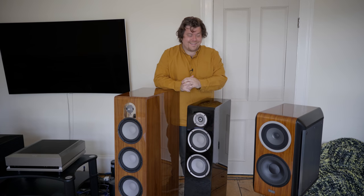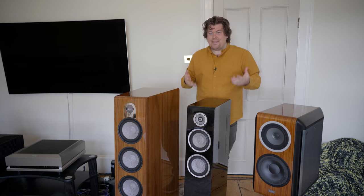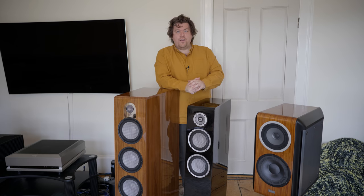Now a quick look at a few speakers — and no, we aren't going to be playing any today. In fact, a lot of people commented on the previous video that they really wanted to hear the system. But it's my firm belief that there's only one way you're ever going to hear this stuff properly, and that's in person. I really don't understand how you could ever get a sense of what a stereo system is like by listening to it through a microphone through your stereo system.